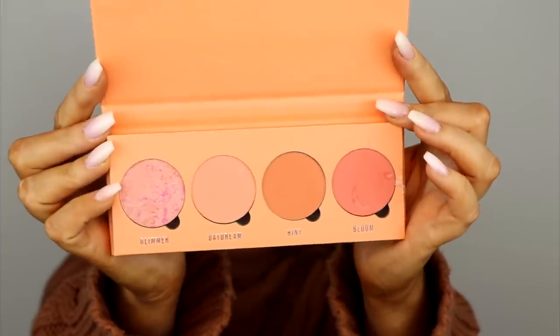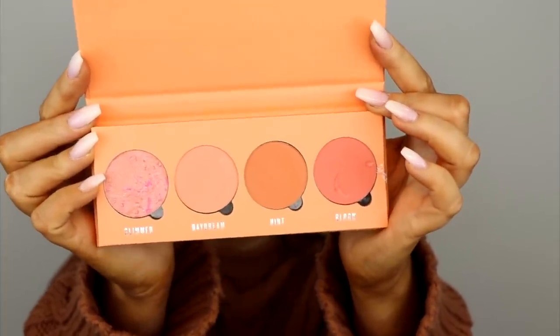Next up is blush, again from a sister brand — this is from Obsession, their 'Isn't It Peachy' blusher palette. You know I'm all about peachy tones when it comes to blush, and this has four different shades of peachiness. I'm dipping my brush into the third shade called 'Hint' and applying it to the apples of my cheeks.